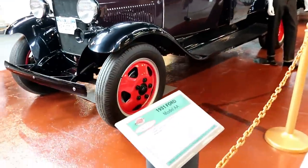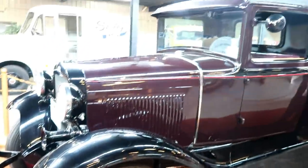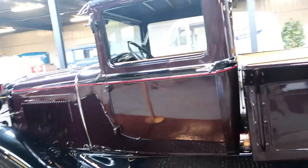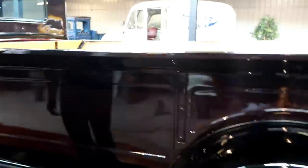Then we come over to a 1931 Ford. Got this gentleman right here — he would have stepped out of that back in the 1930s, he was all set.